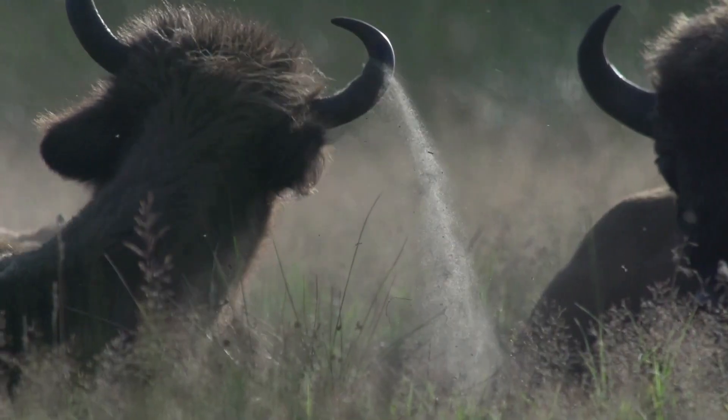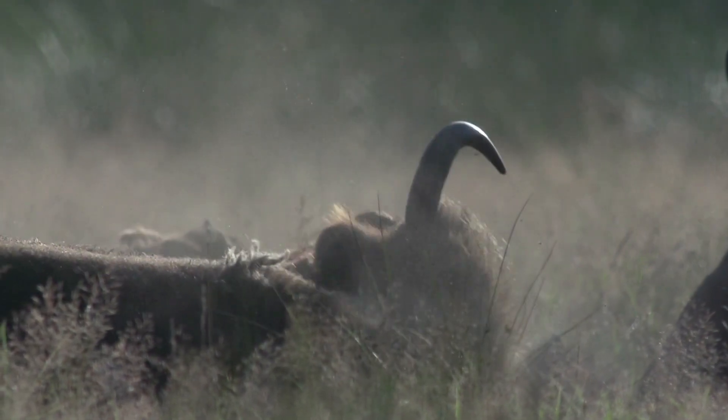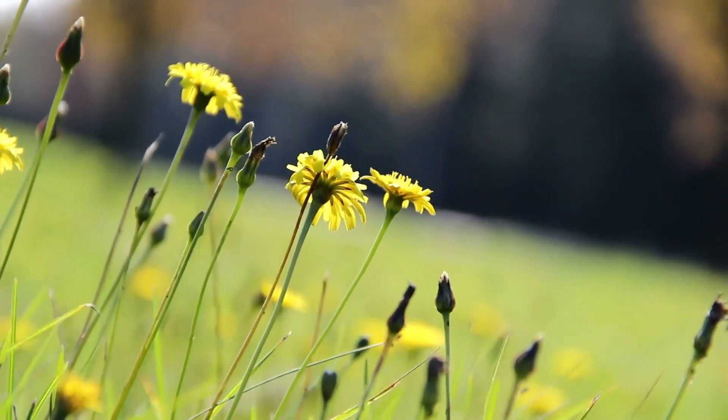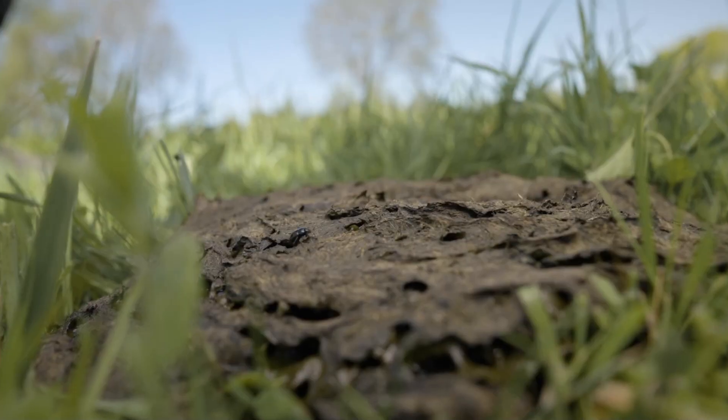Wallowing is another really cool behavioural trait of bison. It's effectively dust- or sand-bathing, where they roll around in the dirt and create a depression. Ecologically, they're allowing space for pioneer plant species to grow, as well as providing opportunities for ground-breeding wasps and bees. Sometimes water can collect in these depressions and you get a little pond forming.